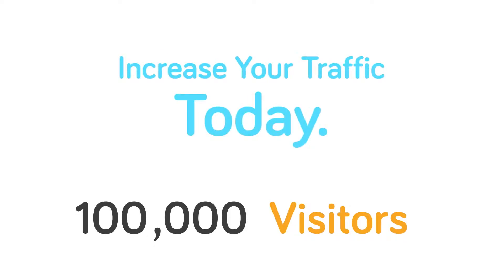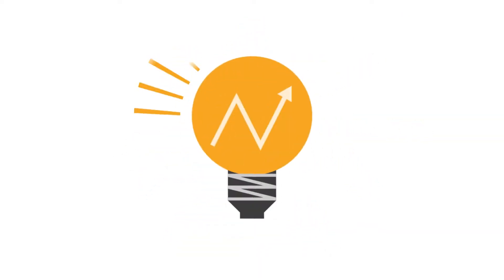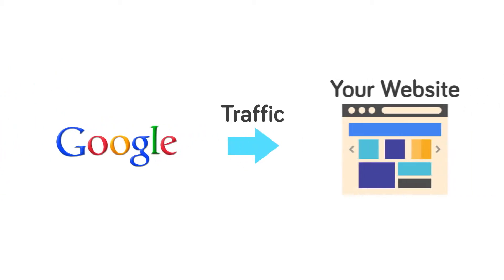Go beyond SEO ready and increase your website traffic today with Shop and Card Elite. We've spent years developing advanced proprietary SEO tools to help multiply and accelerate free search engine traffic to your website.